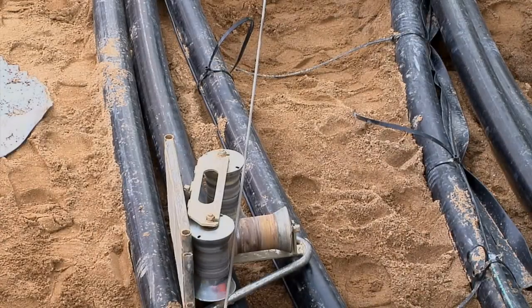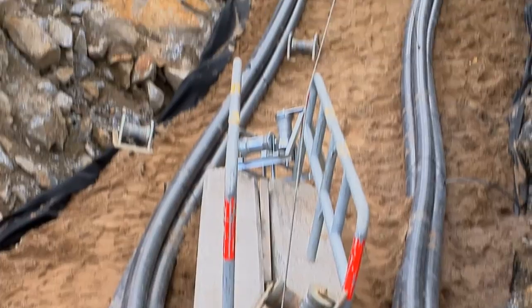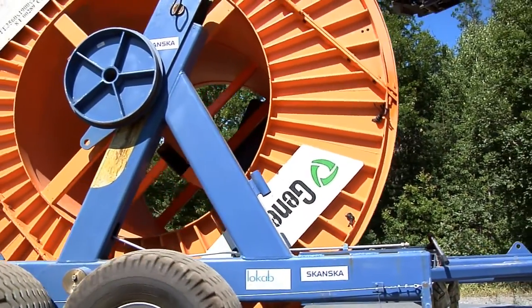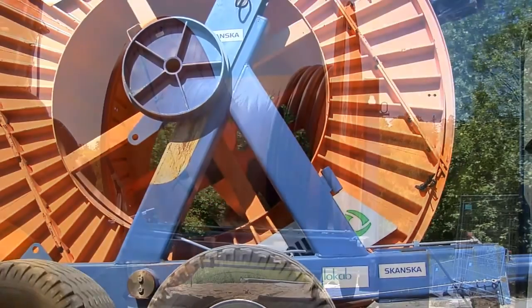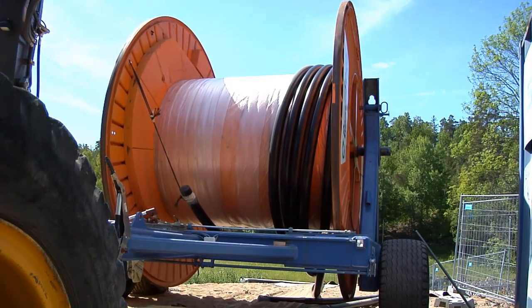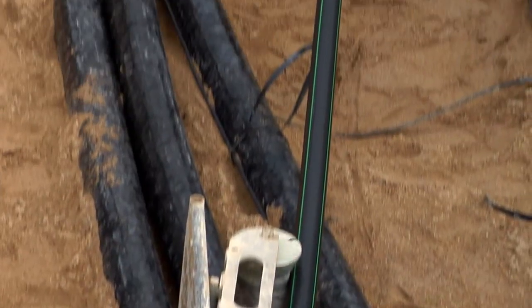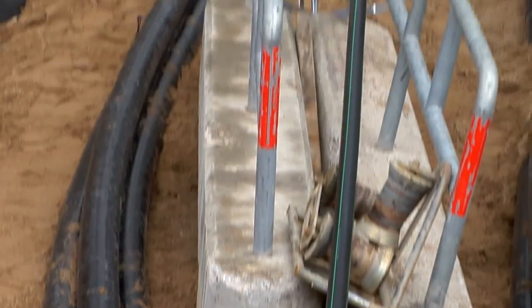Before installation of the cables, the cable trench is filled with special thermal sand. At least six parallel cables are required for a normal connection in the national grid. Optical fiber cables for telecommunication are put in the trench next to the power cables.